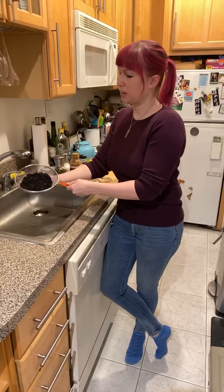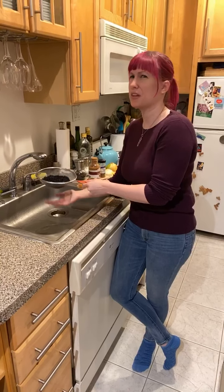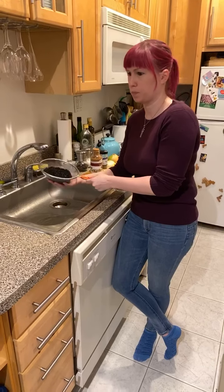If you're a particularly lazy cook and you want to cut steps, it is totally okay to just throw these in the pot. In the unlikely event that you get a stone in there, just be careful when you bite down on it, but it's very, very unlikely. I think it was about 10 years ago that happened to me.